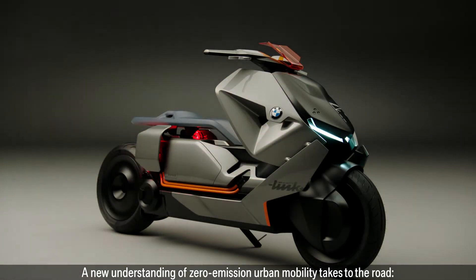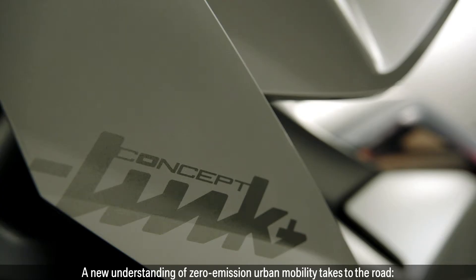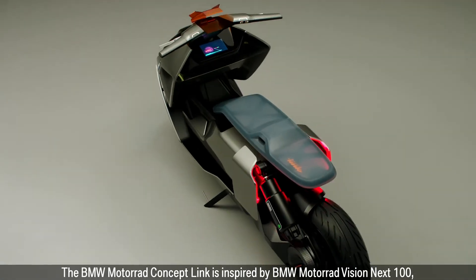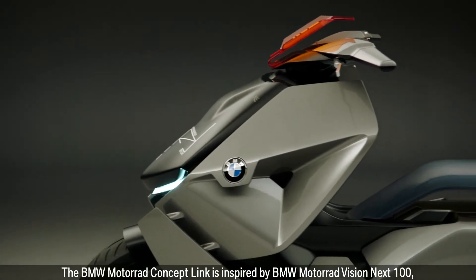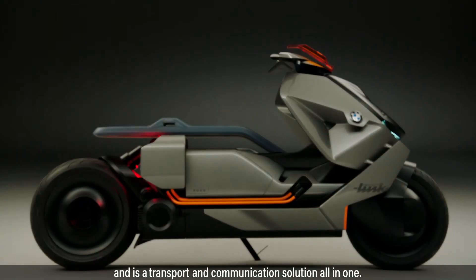A new understanding of zero emission urban mobility takes to the road. The BMW Motorrad Concept Link is inspired by BMW Motorrad Vision Next 100 and is a transport and communication solution all in one.